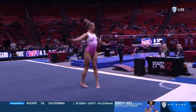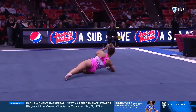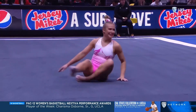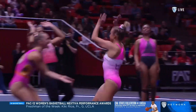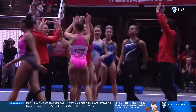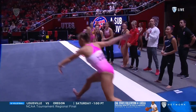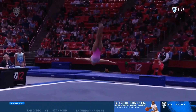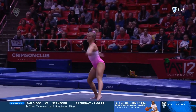Clean one-and-a-half front layout to finish the routine. Abbey opened with her most difficult tumbling pass. Her other two combinations include the back one-and-a-half twist — nice, nice form there on her legs to that front layout.